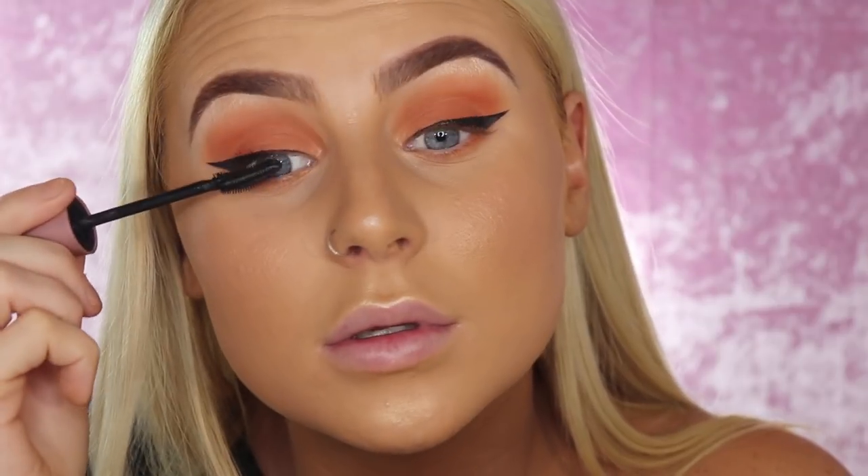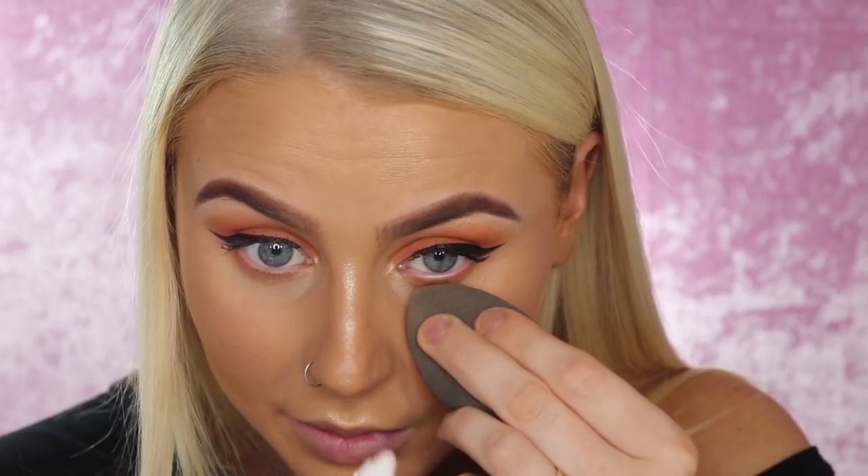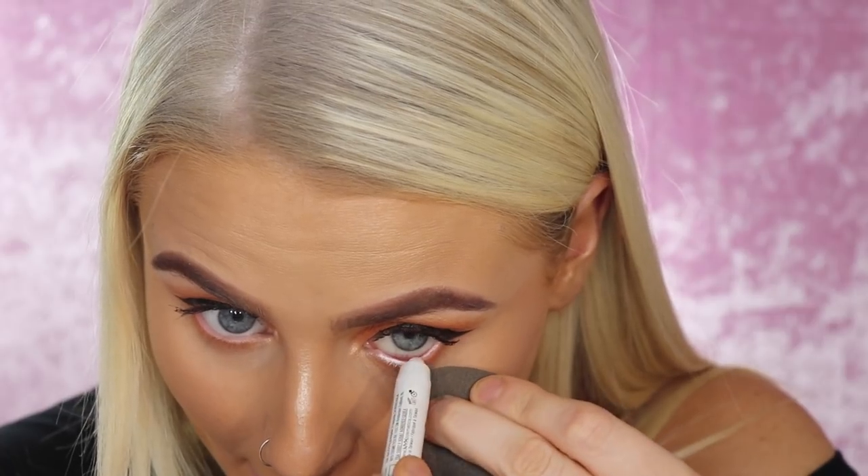Almost done. My holy grail mascara is the Maybelline Lash Sensational — the little pink tube one — applying that to my eyelashes. For my waterline, my favorite white liner is the NYX Jumbo Eye Pencil in Milk. I use the Beauty Blender to press lightly and pull the eye, then I just line my waterline with this really strong white color — it lasts so well. Then applying the mascara to the bottom lashes too.